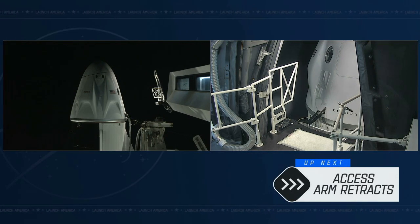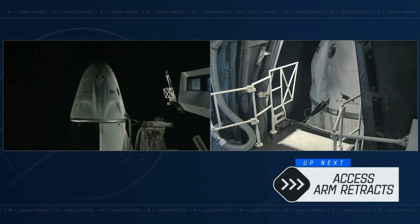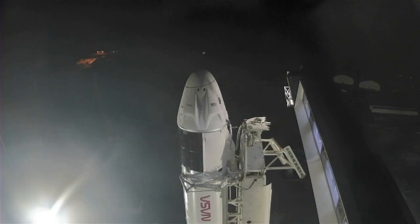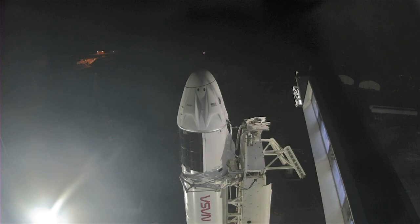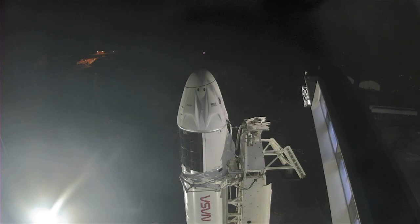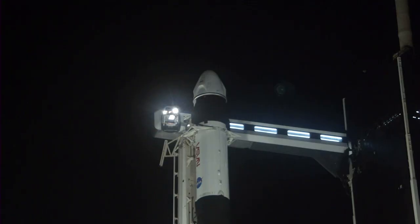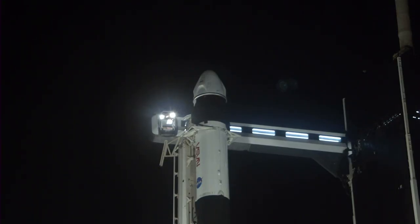We got an amazing shot of the crew access arm retracting away from the Dragon capsule. This is going to take a few minutes to fully retract, and then the next major activity is going to be arming the launch escape system of the Dragon vehicle.